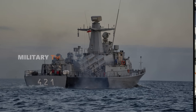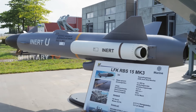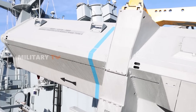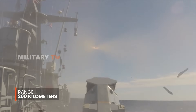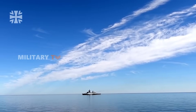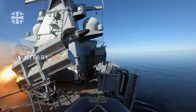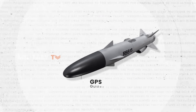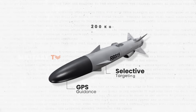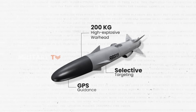In the mid-1990s came the RBS-15MK3. A new turbojet engine, the MicroTurbo TRI-65, allowed the MK3 to reach 200 kilometers — a huge boost in range. The MK3 was also the first model in the series to include land attack capabilities, giving it a much broader role in military operations. It featured GPS guidance, selective targeting, and a 200-kilogram high-explosive warhead designed for deep penetration, making it useful against a range of targets.